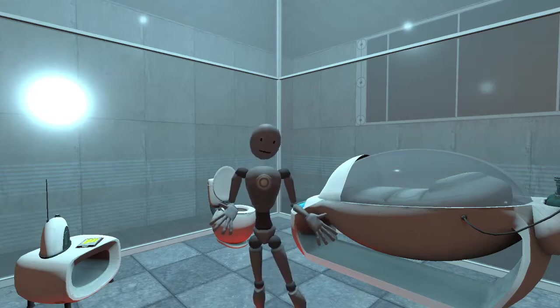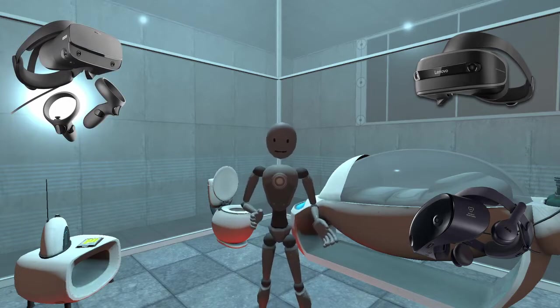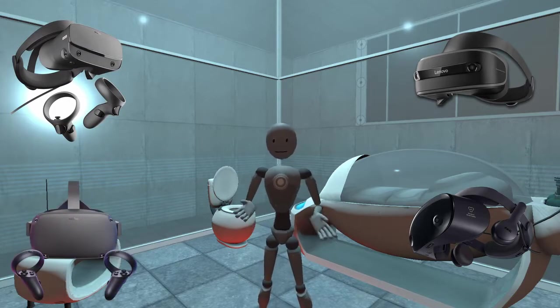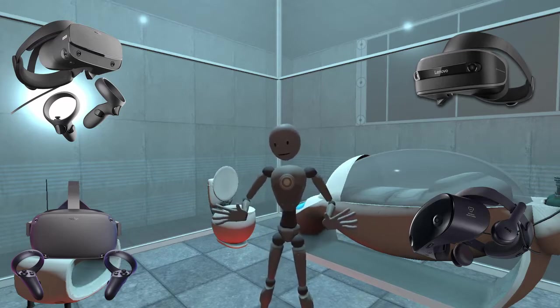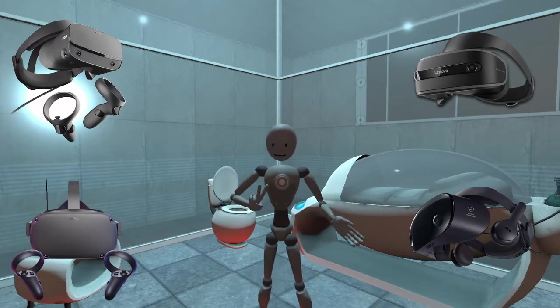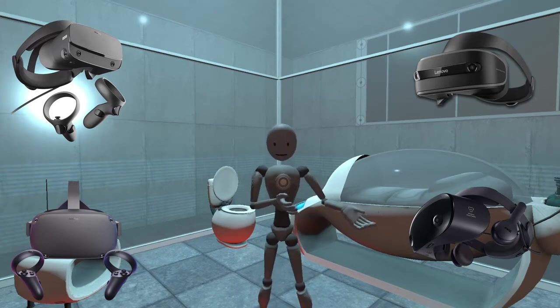There are cheaper options though. There's Windows Mixed Reality, there's the Oculus Rift S, and then there's the Oculus Quest, which you can use on a PC if you use a link cable. It works similar to a Rift S, but there is some compression, so for a PC experience, the Rift S is still better in some ways.